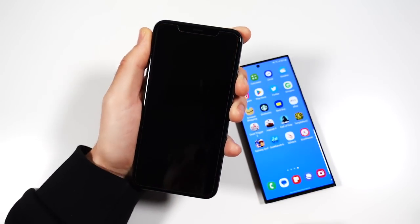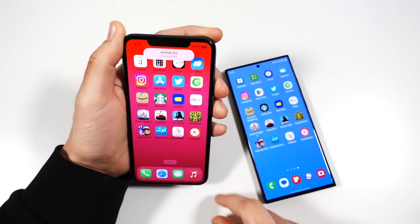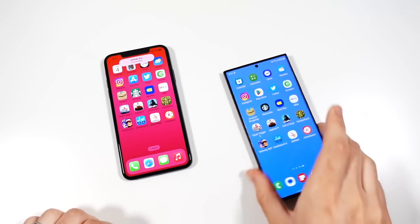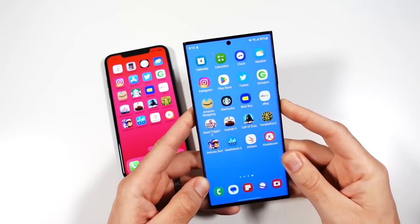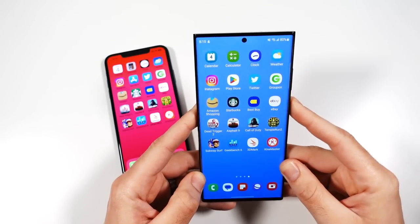Still super secure and still super fast here for the iPhone 11 Pro. Now, for the Samsung, I look at it — it bypasses the lock screen and takes away that extra step.